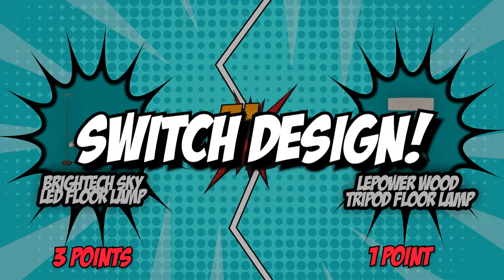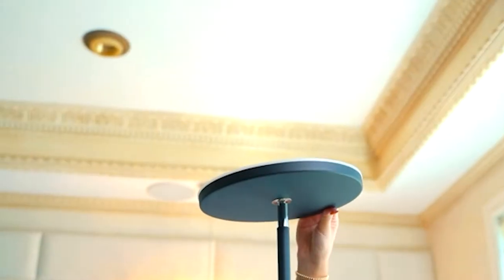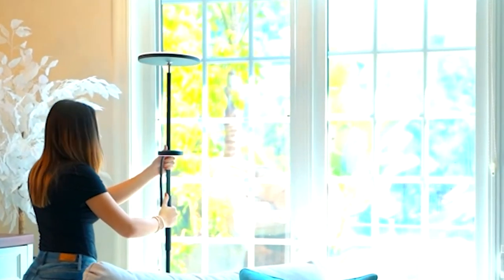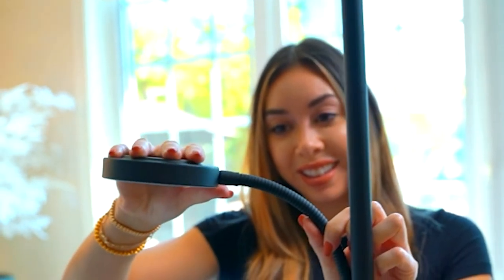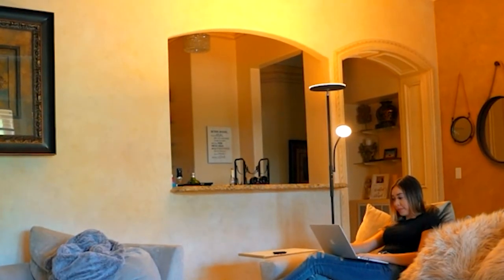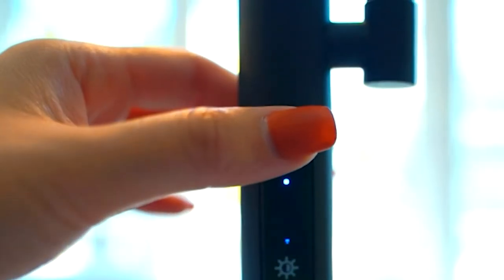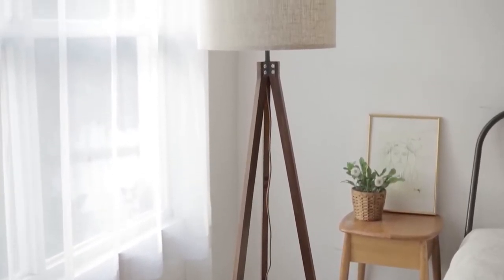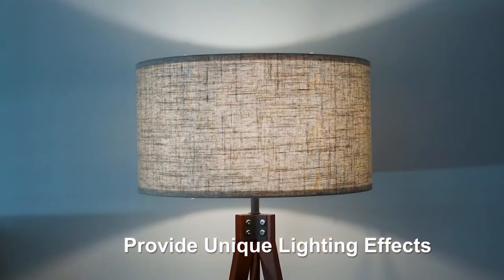The fifth and final category is switch design. This feature is often at the bottom of the priority list because table lamps have an easy switch — either a pull string or a flip switch — and some floor lamps carry this design too. However, since floor lamps are longer with a base on the ground, most people prefer other styles. With a foot switch conveniently mounted on the power cord, the LePower Wood Tripod Floor Lamp eases and quickens on/off functions. The power cord moves upward toward the lampshade instead of down to the floor, and with the lamp's height, you can easily turn it on and off while sitting upright in bed.